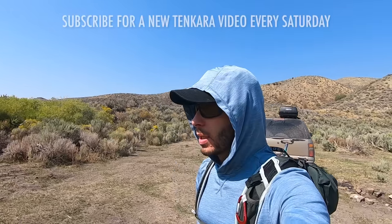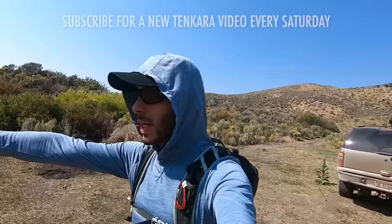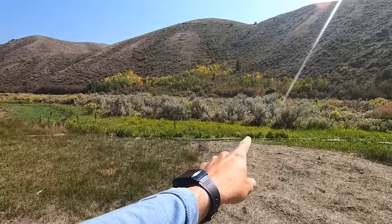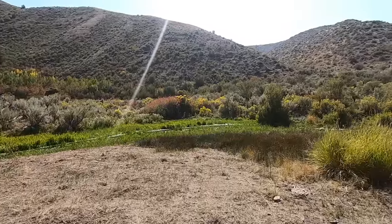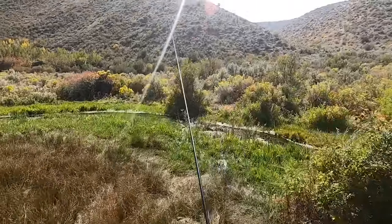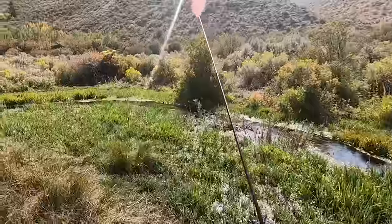I'm fishing today on just a tiny little stream that someone told me about. Here it's about one foot wide, widens to about two, maybe three feet wide up higher. This over here is one of the wider sections and then right through here it is just super, super thin. I've never fished it but I'm looking forward to it. I'm going to start in the super skinny and thin part and then work my way upstream.